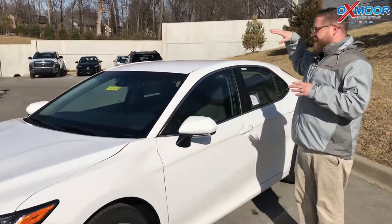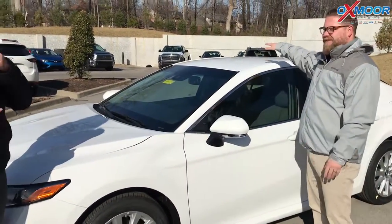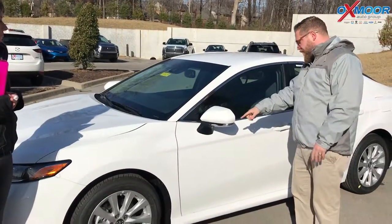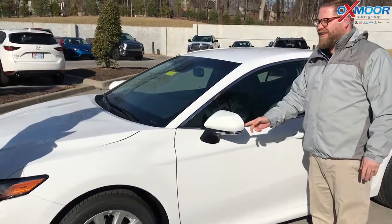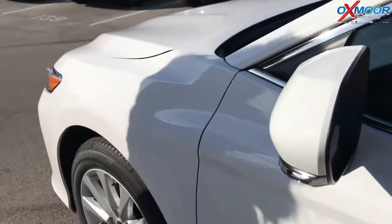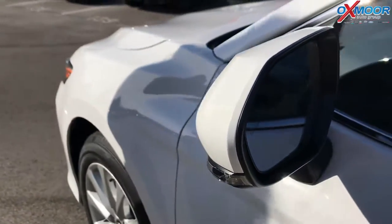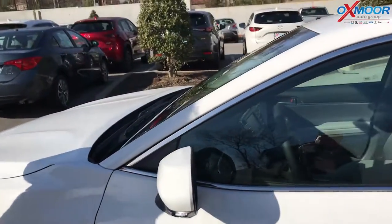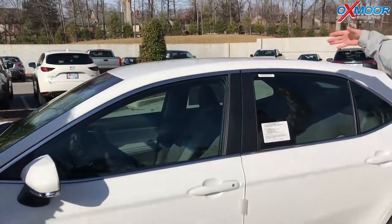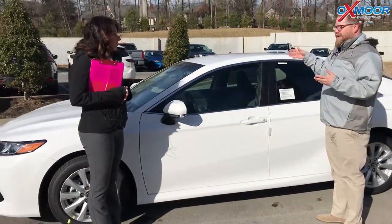What's great about the 2018 is that there are more features available on the LE than there used to be. You can add a sunroof to this if you want to. One of the cool features is blind spot monitoring — there's a little symbol, two little cars right there on the blind spot, that lights up bright orange when somebody's in your blind spot. It also gives you rear cross traffic alert. That's an add-on package you can add to the LE.